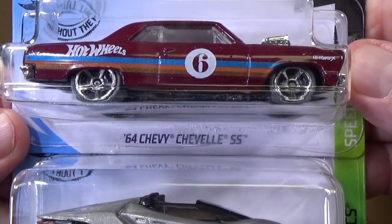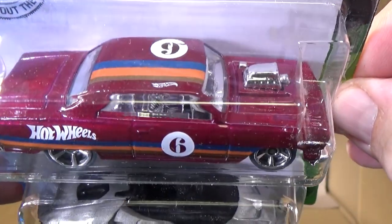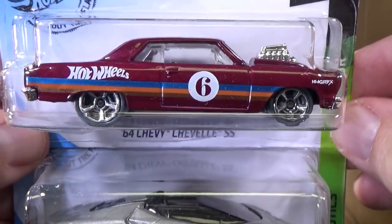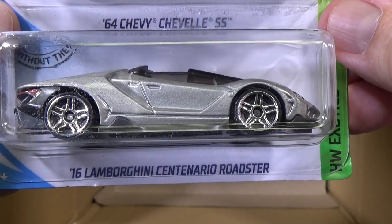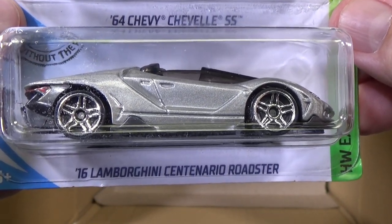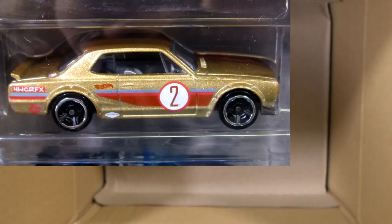64 Chevy Chevelle SS. Love this car — just love the big boxy shape of it. I love the rake. Big blown engine. I do like that car. 16 Lamborghini Centenario Roadster. Not Centenario — Centenario. I remembered. I'm on a roll.